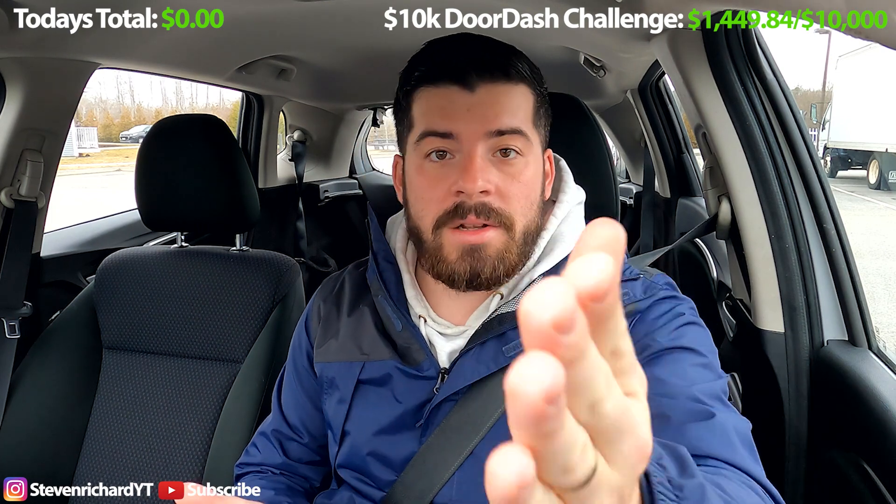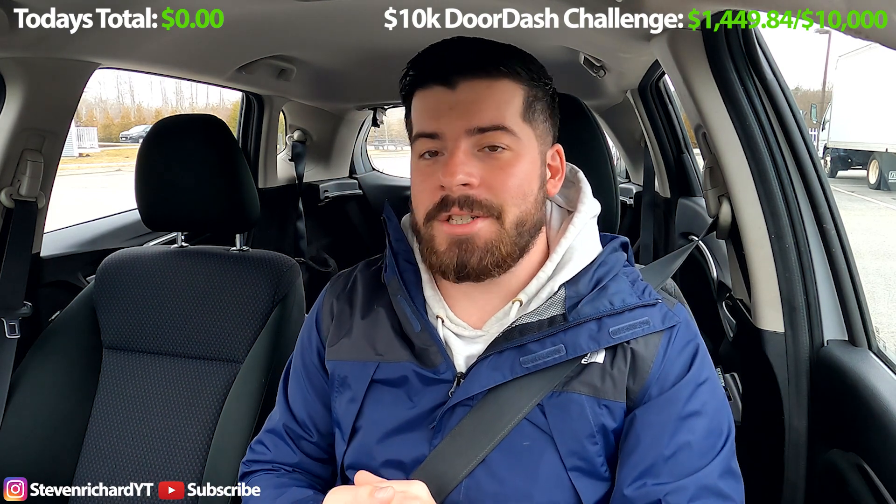I really want to be on the grind, posting YouTube videos, hitting my side hustles, hitting my goals. I'm still doing my $10,000 DoorDash challenge. Let's dive into this quick two-hour lunch shift, and then I have a five-hour dinner shift locked out.